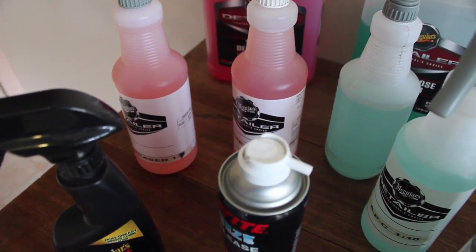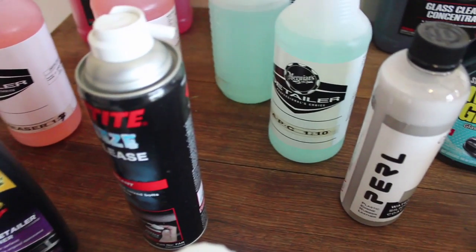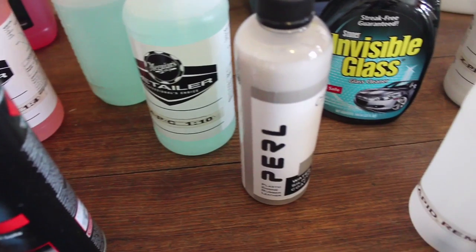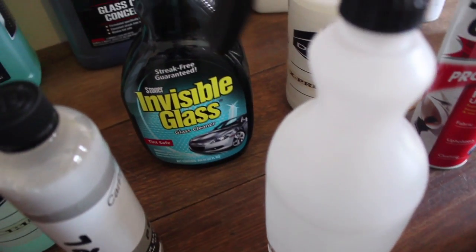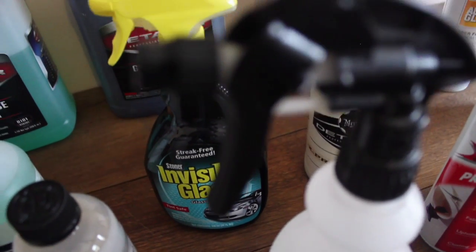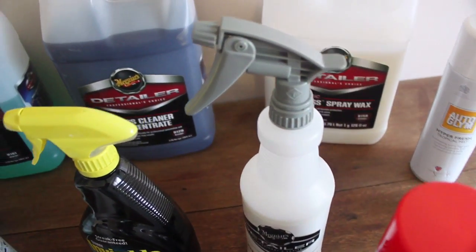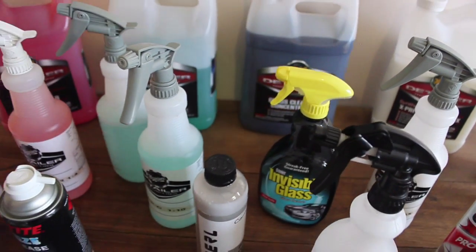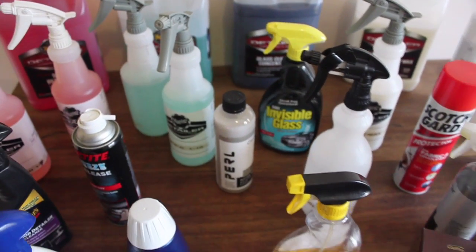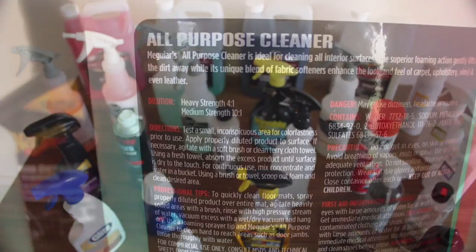Things like buying these products in bulk and concentrated forms, as well as finding chemicals and dressings that can be adapted through dilution and technique to work on both interior and exterior trim, can not only save money but drastically limit the amount of products I need to stock and carry, thereby increasing productivity and simplifying my detailing process. So let's have a look at some of these products, their various uses, cost, performance and durability.